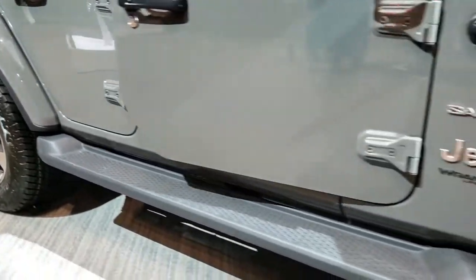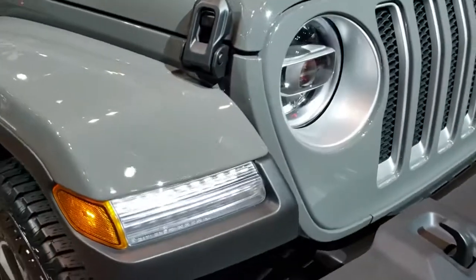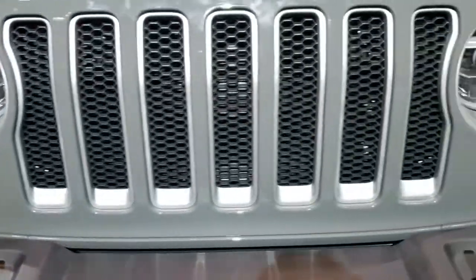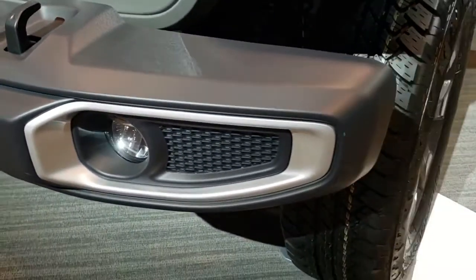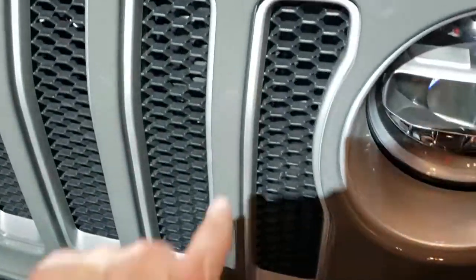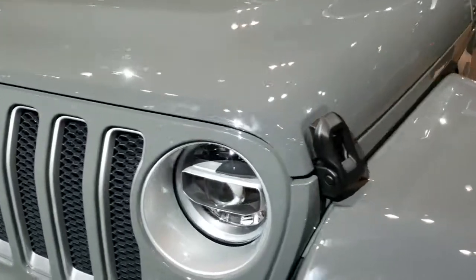The North Edition is an offshoot of the Sahara package. This one does have the LED lighting group, LED running lights, LED headlamps, LED running lights around the headlamps, and the LED fog lamps. You get the — I think that's bright silver or billet silver on the inserts of the grille there. Just a really good-looking Wrangler.